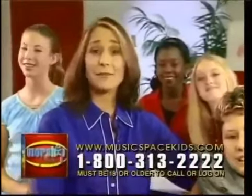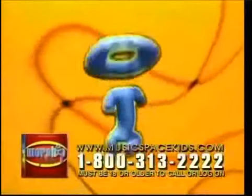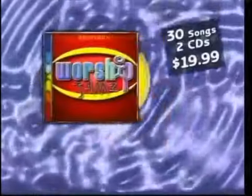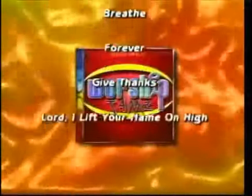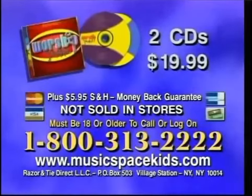These songs are fun and have a message we all can enjoy. You and your friends will want to listen over and over. It's Worship Jams — 30 awesome songs packed onto two CDs. Worship Jams isn't available in stores, but you can get it through this special television offer. Call the number on your screen or log on to musicspacekids.com. You must be 18 or older to call or log on.